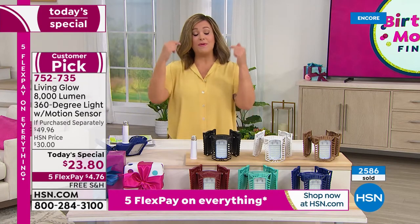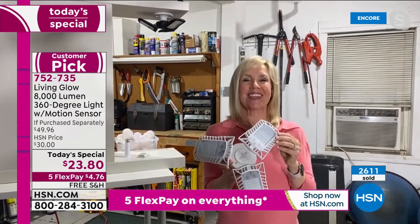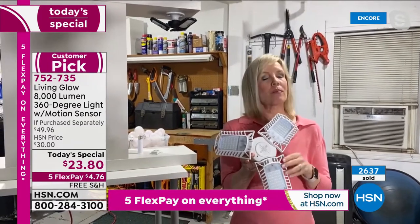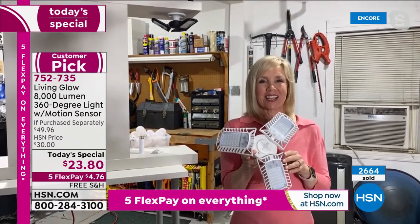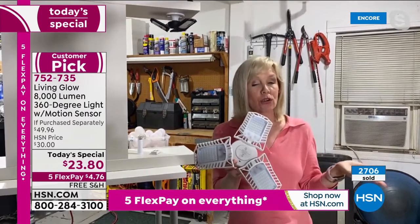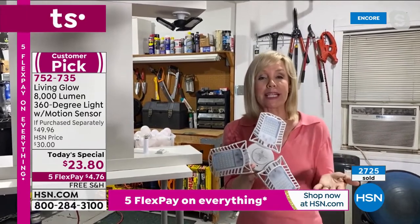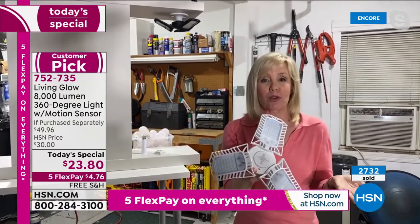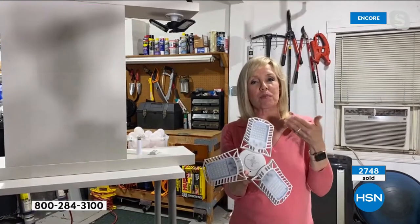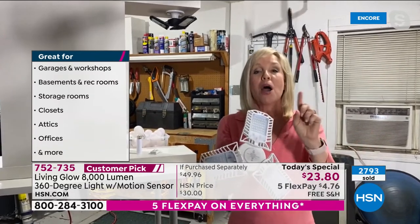Before I even got on air, a thousand were sold. This is the last today's special of the year. Do-it-yourself lighting is never easy — Living Glow makes it easy. That's why we're at almost two million lights sold in just two short years. You can put these anywhere: garages, basements, attics, closets, laundry rooms. Reviews mention people being excited to finally see when folding laundry, doing projects in the garage. My favorite review said it's lit up like a baseball field.